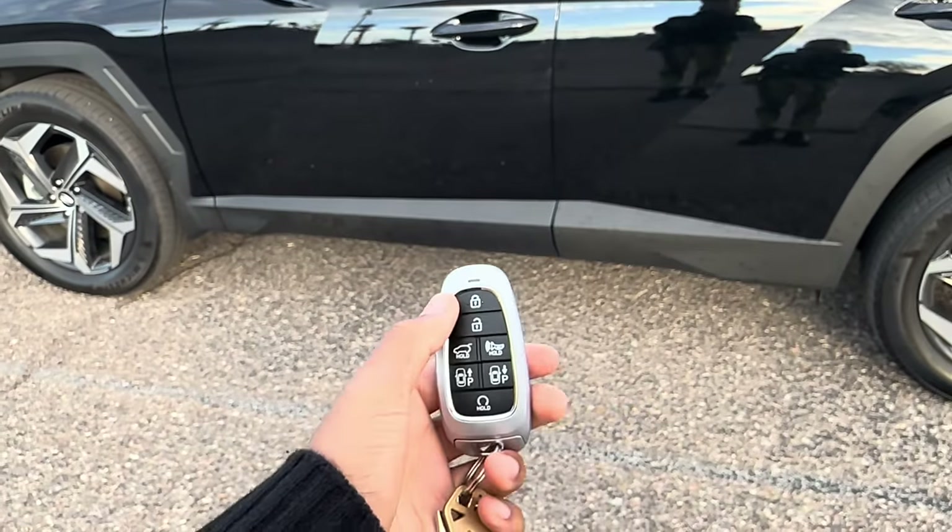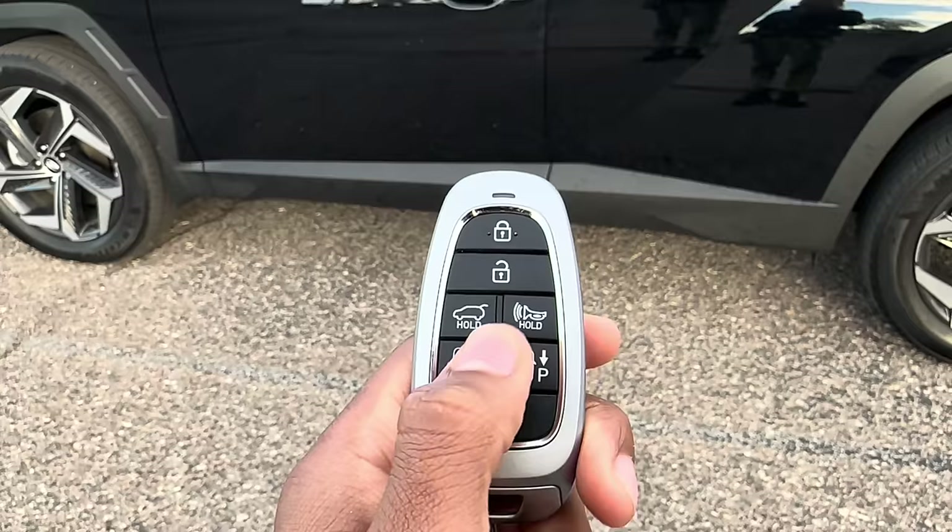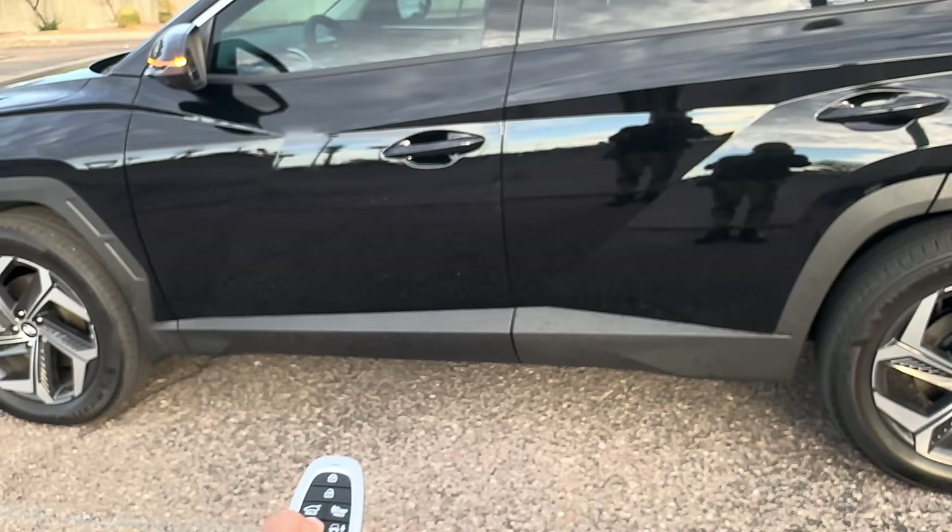I'm going to take my key, which has unlock and lock, hold it to open the trunk. You can do your panic button or whatever. These two buttons — what I want you to focus on — there's parking in front and in back. So when you're not in the vehicle, if you want to get into a really tight space, all you have to do is hold down this button and the car is going to move by itself.